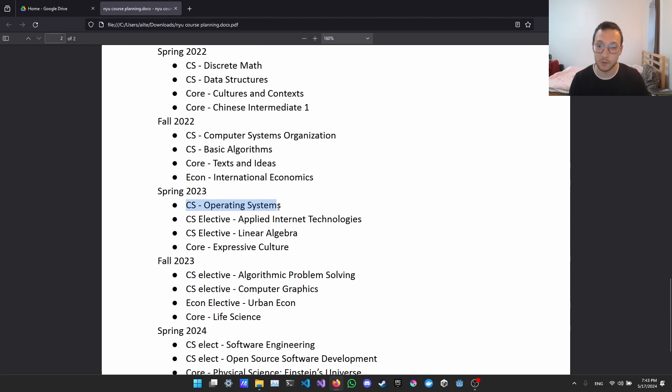Spring 2023 I took Operating Systems, which felt like a continuation of Computer Systems Organization — we were still close to the machine level. We did a lot of projects that simulated what an operating system does: we wrote a file encoder, our own shell, and got a lot of experience using C. Where Computer Systems Organization introduced the concepts, Operating Systems was where we actually applied them. It was a very hands-on class and very useful.